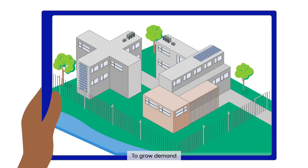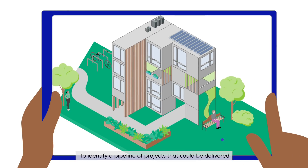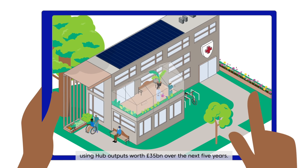To grow demand, we have partnered with five government departments to identify a pipeline of projects that could be delivered using Hub outputs worth £35 billion over the next five years.